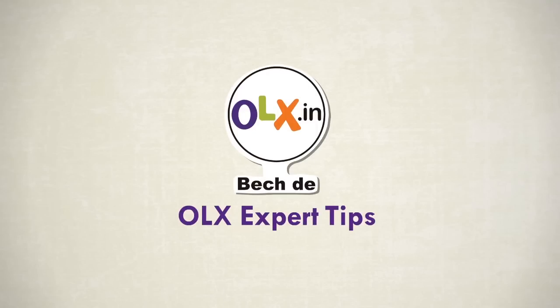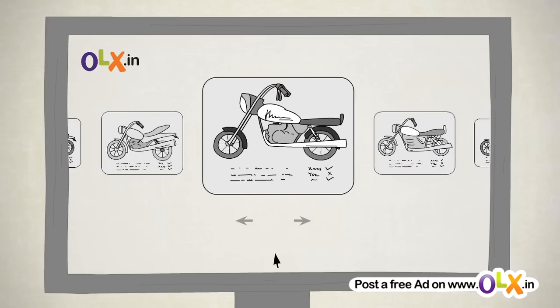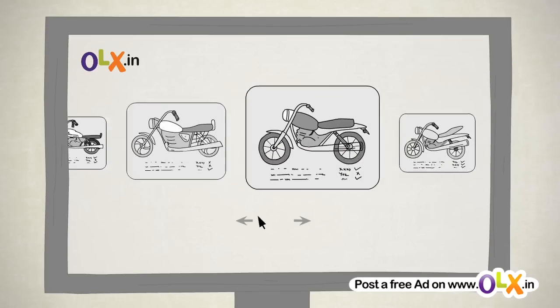Hello and welcome to OLX expert tips for buying and selling pre-used motorbikes. Buying a pre-used bike? Let's take you through a few simple steps so that you get a good deal.